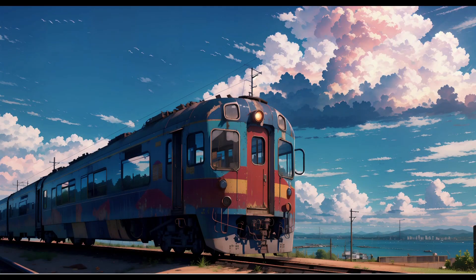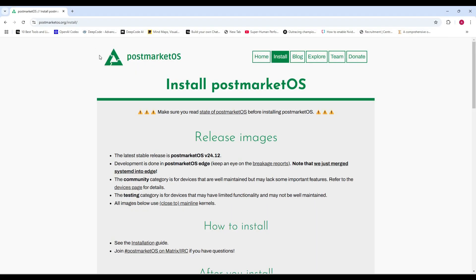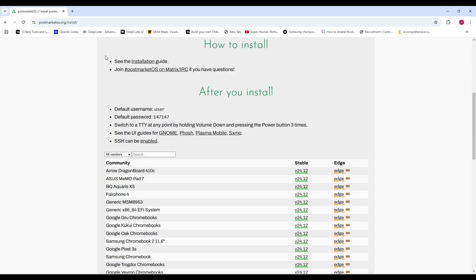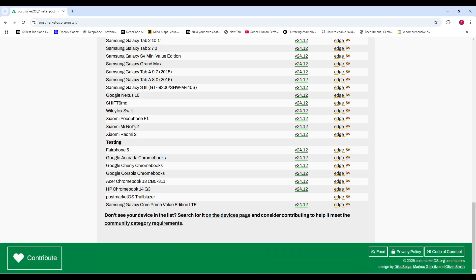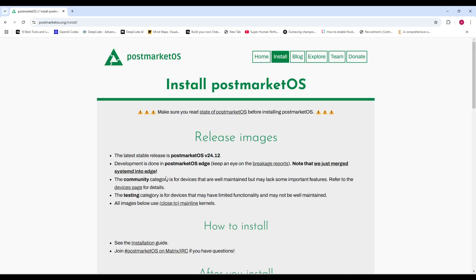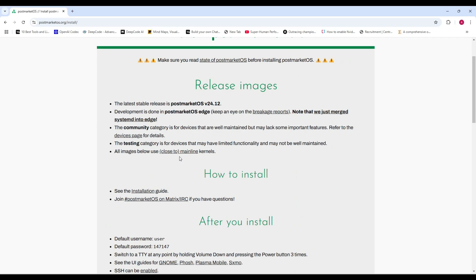Camera support has been added for the Fairphone 5, and one of the two rear cameras on the Pocophone F1 has been enabled. If you're excited to try it out, head over to the official PostmarketOS website to download version 24.12 for your device. Existing users running PostmarketOS 24.06 can easily upgrade by following the instructions on the official wiki.